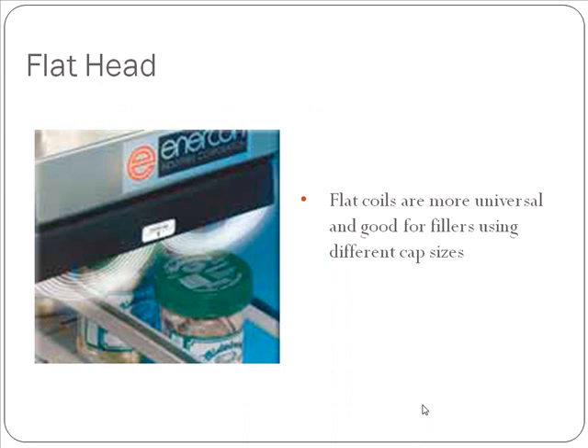This picture here depicts a typical flat sealing head. Flat sealing heads are a little bit more universal, typically used in applications with larger caps — typically about 53 millimeters and larger is where you would see a flat sealing head.